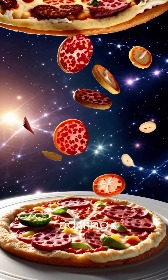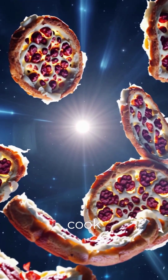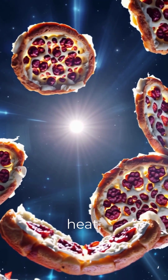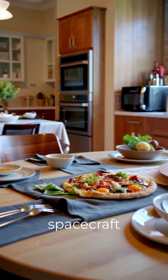And don't even think about adding extra toppings — they'd float right off into space. So while it's technically possible to cook a pizza using just the sun's heat, I think I'll stick to my regular oven. At least there, I don't need a spacecraft to enjoy my dinner.